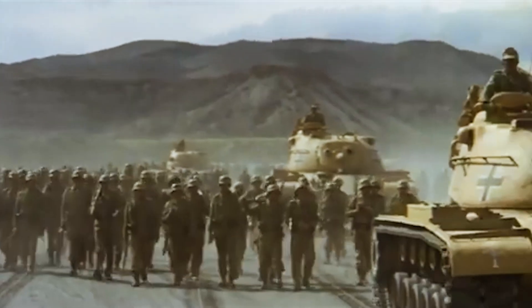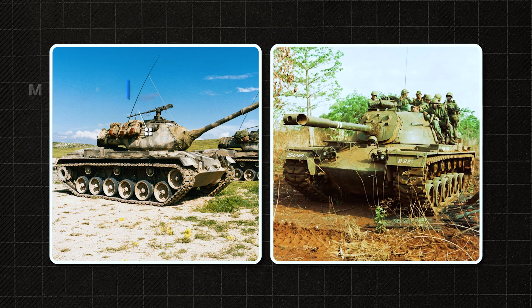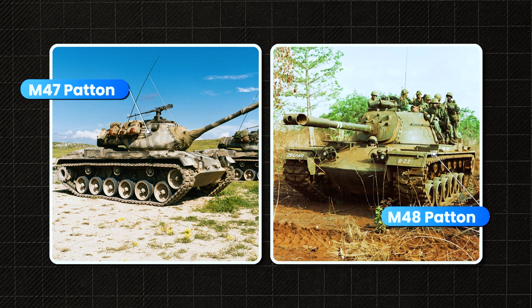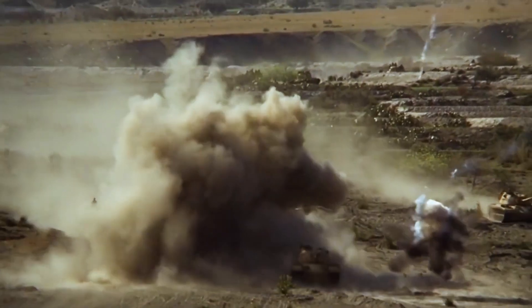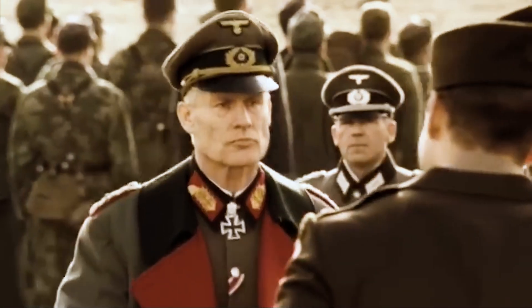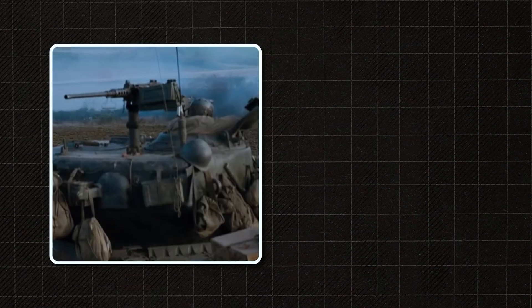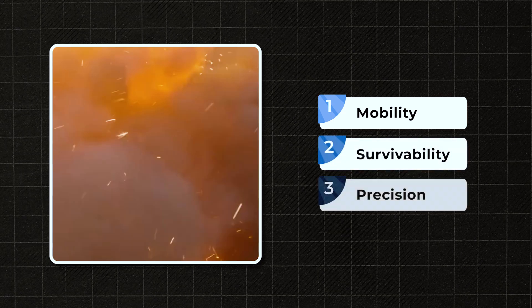The first solution is simple: American tanks. The Bundeswehr receives M47 and M48 Patton tanks. Reliable, yes, but foreign. They were built for different battlefields, different tactics, a different doctrine of war. German generals and engineers understood this. Germany has always had its own tank philosophy: mobility, survivability, precision.